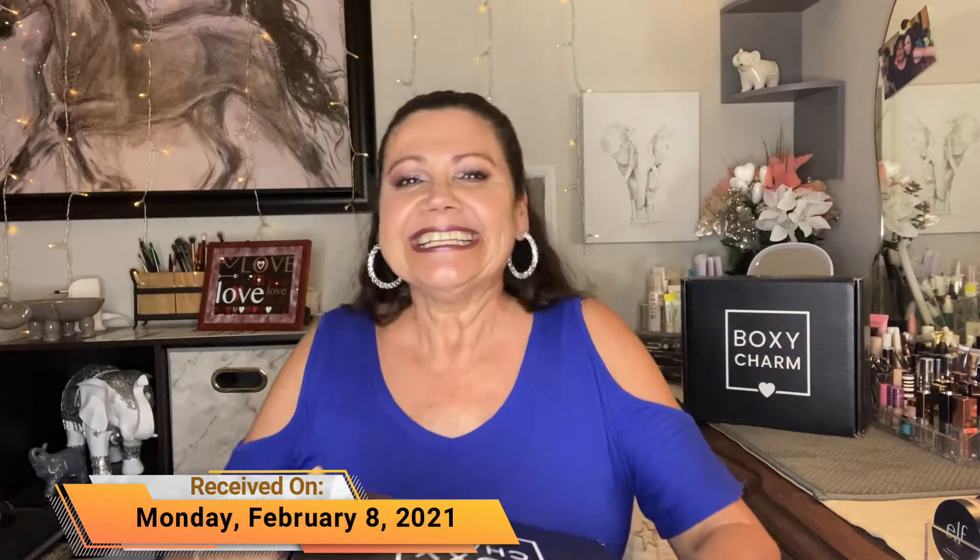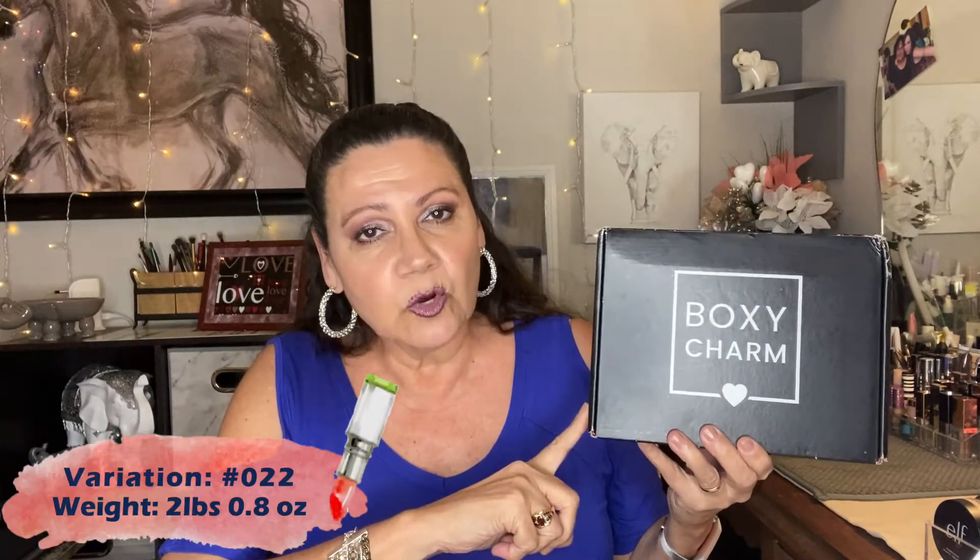Hi guys, we're back! I just finished the first BoxyCharm for February 2021 — that one was mine, variation 24. Now we're going to open my daughter's BoxyCharm. Hers is heavy — it is two pounds, 0.8 ounces — and she got variation 22. Like I said, for some reason hers gets more attention than mine does, and that's okay.